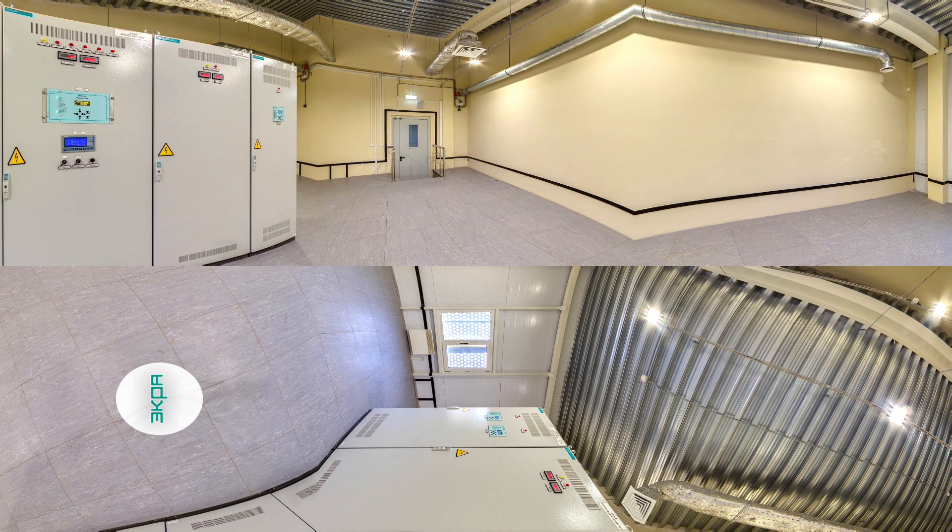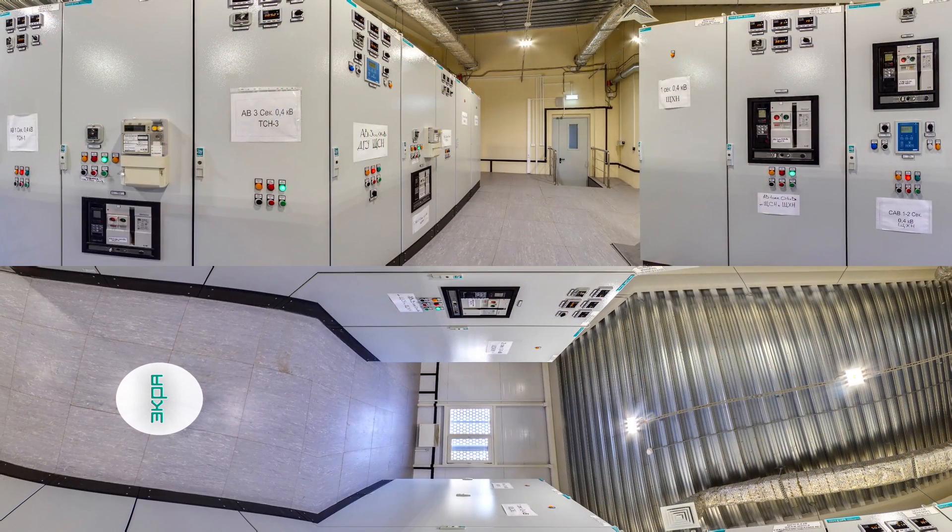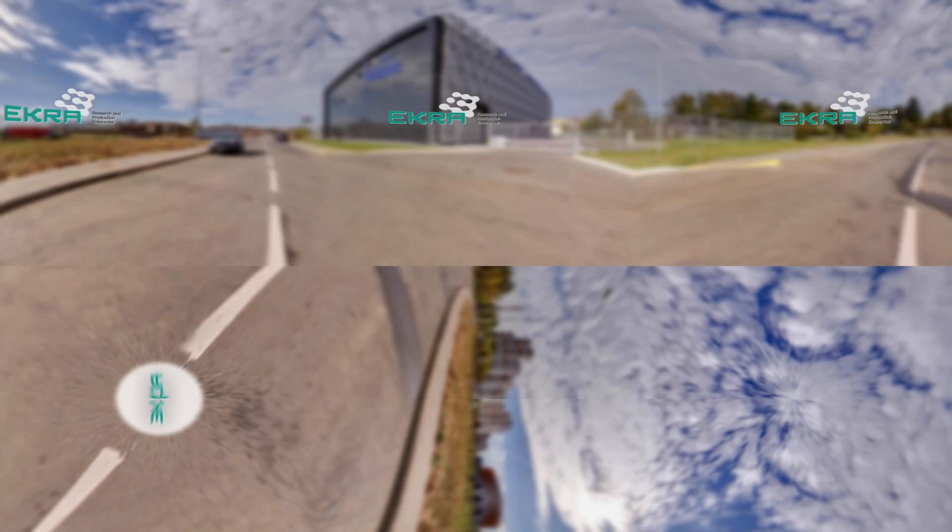You see the operating direct current system. The chargers are designed for DC supply load and battery charge level. The AC system consists of auxiliary and utility boards.